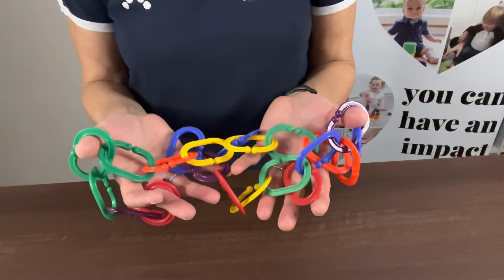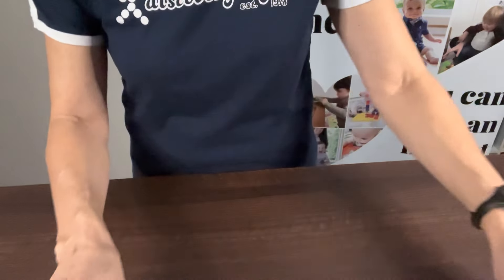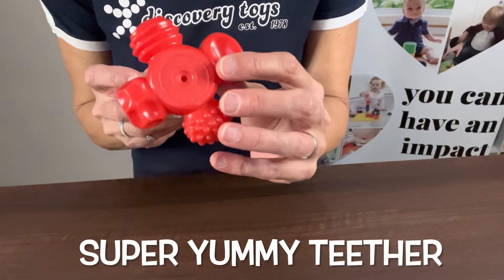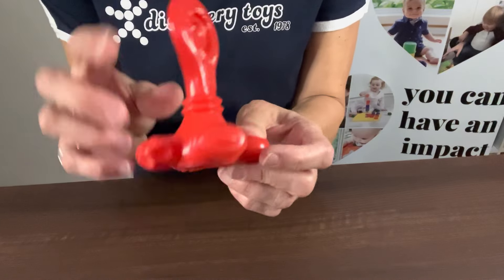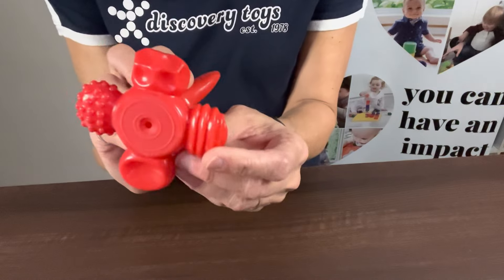I'll also be showing how these Boomerang Links can be used with all of the items on our sale for the babies. The next item is our Super Yummy Teether, which has six different textures for the child to chew on. There's also two at the top — a grainy one on one side and a quilted pattern on the other.